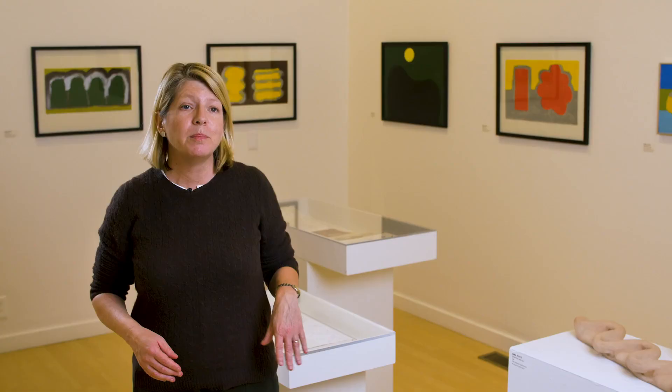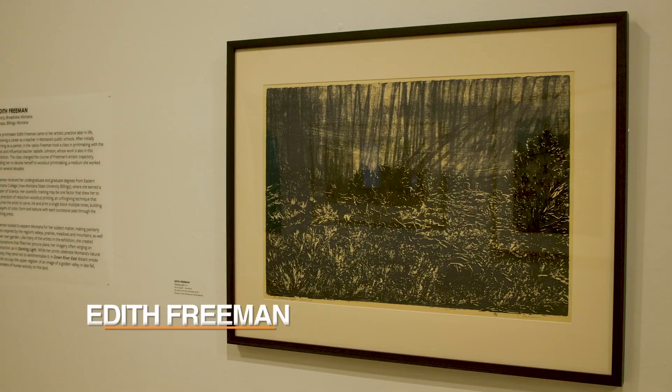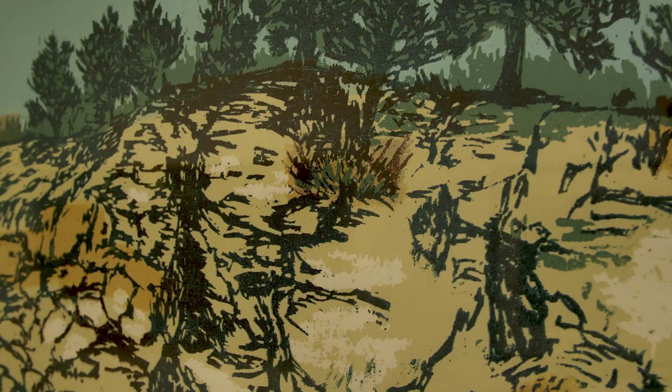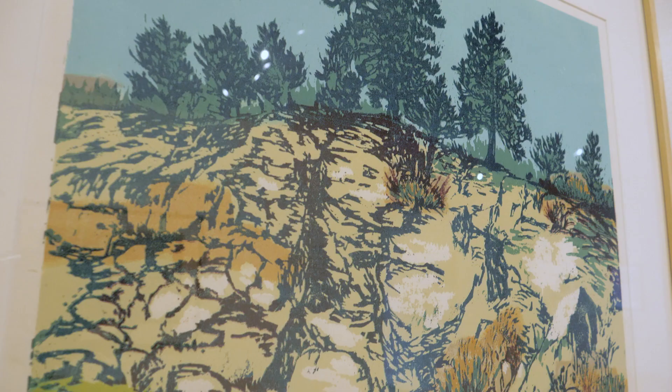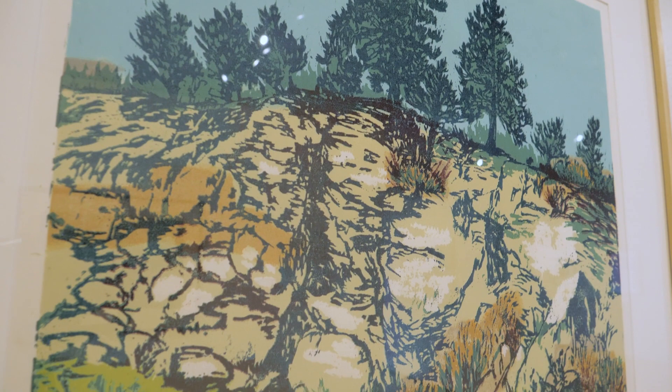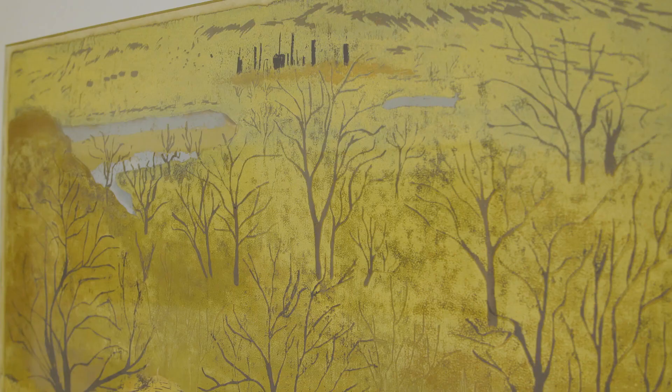Another printmaker in the exhibition is Edith Freeman. She had a master's in science, which I think explains her love of technique. She was a reduction woodcut printer, making prints that required her to carve away at the same wood block a little at a time for every pass through the printing press. Her prints really celebrate the beauty of Montana's landscape without sentimentalizing it. There's a work called Down River East where you have a view of a valley in fall, and off in the distance are smokestacks — the human impact on the landscape is often present in her work.